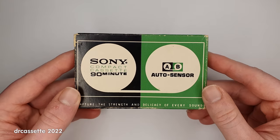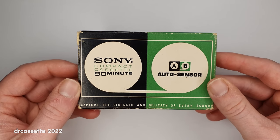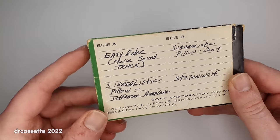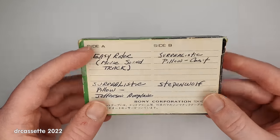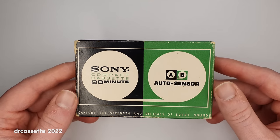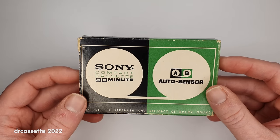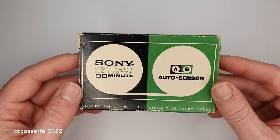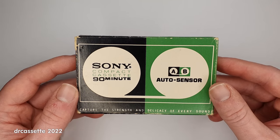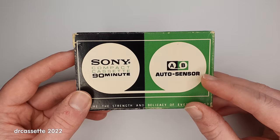Next we have another cassette in a cardboard case. This is a Sony Compact Cassette 90 minute. There is some Japanese on this case, but I was also able to find some international resources mentioning this, so I'm not sure if this was also bought in Japan — it came out of the same collection as the TDK, so it is possible. This was made from 1968 until 1970, and in 1970 Sony introduced the HF name for their Type 1 cassettes. Right here it says Auto Sensor — what's up with that?